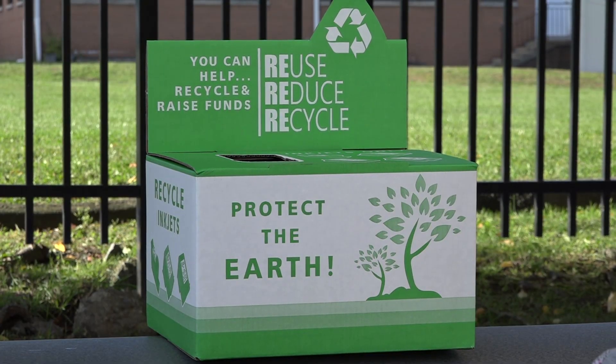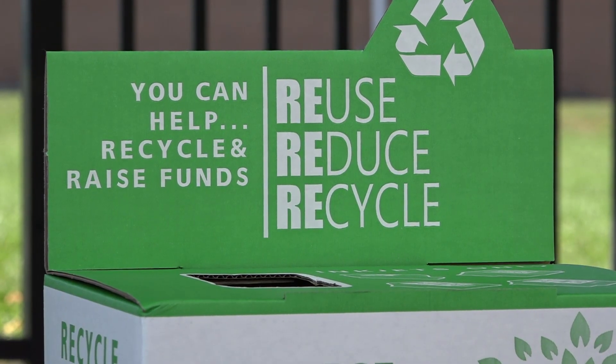I'm very honored to be here in Fort Lee launching this pilot recycling program. Cartridge Evolution is all about reuse, reduce, and recycle.